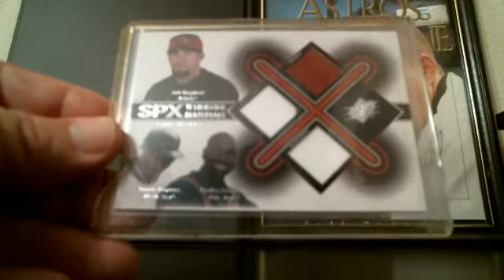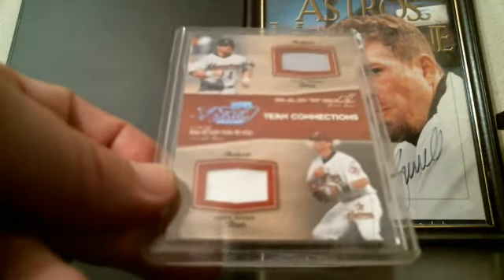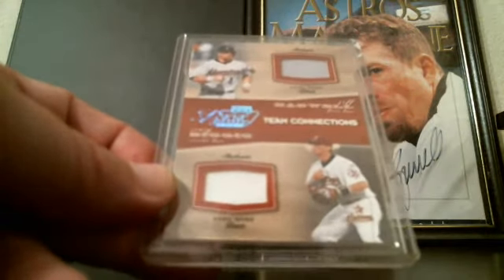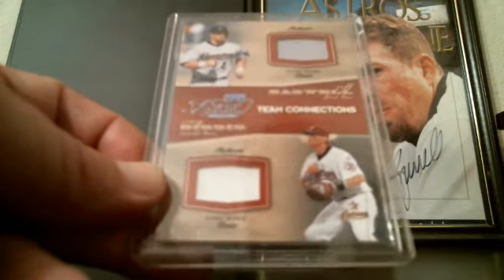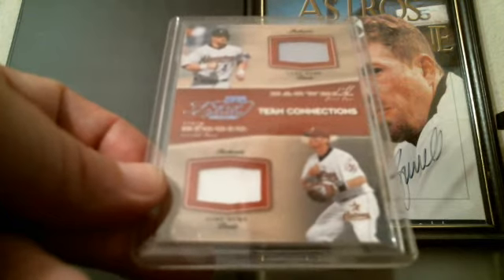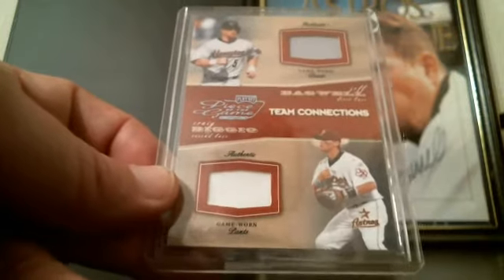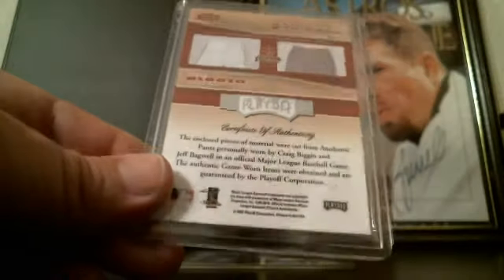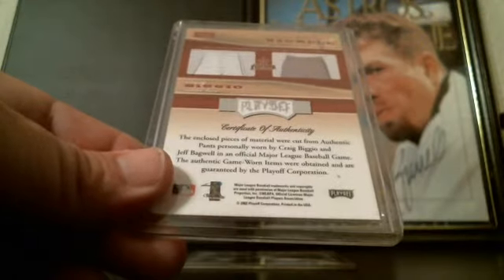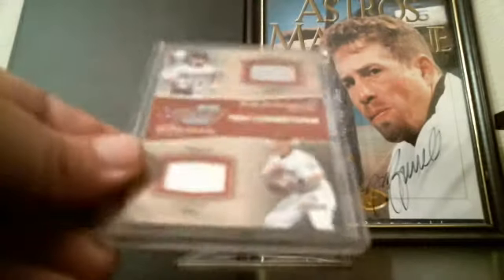This Piece of the Game from Playoff Team Connections features Craig Biggio and Jeff Bagwell. Biggio went into the Hall of Fame a few years back and then Bagwell this year, so it's really good to have two Houston guys go in. This one is numbered 17 of 50, and these are actually pieces of their pants — pants aren't as common as jerseys.